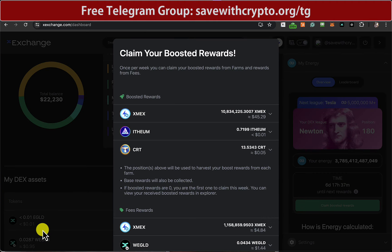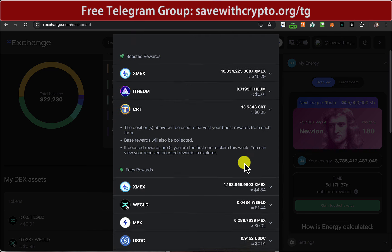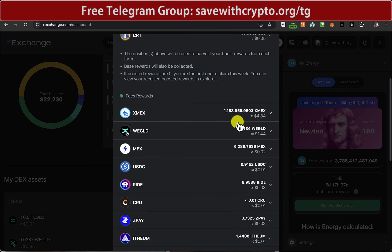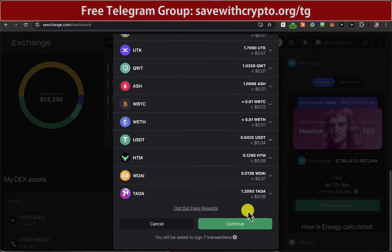So this is the one where there's lots of transactions assigned. This one gets me 45 bucks worth of X-Mex. Another 484 of X-Mex there. And then just little piddly bits of everything else.